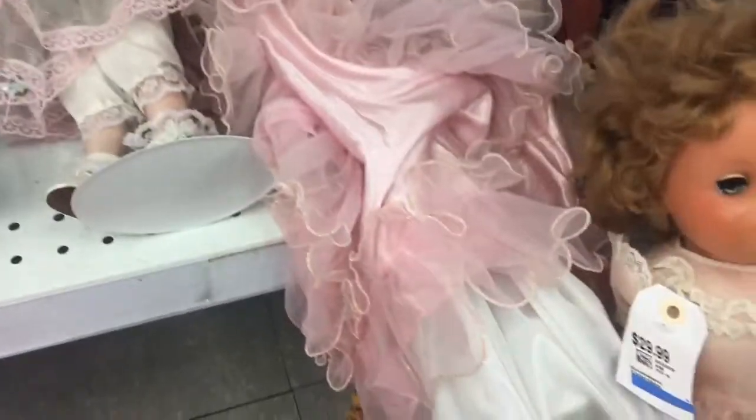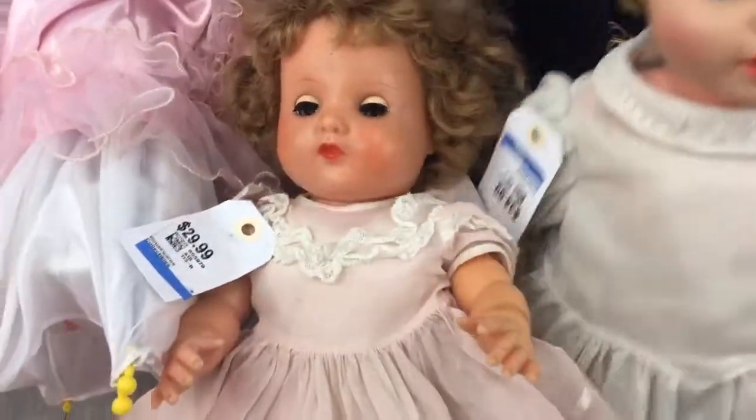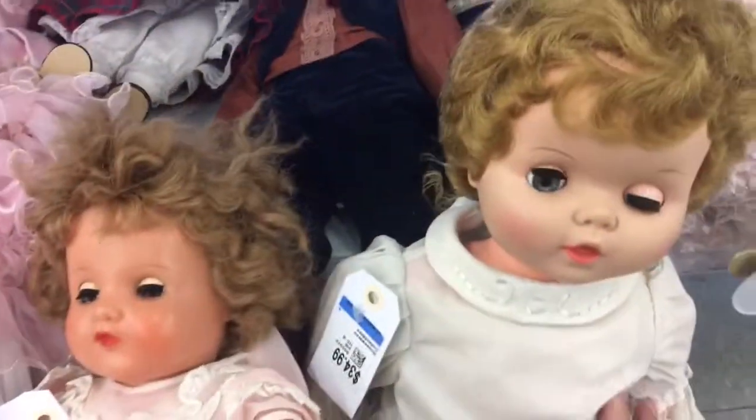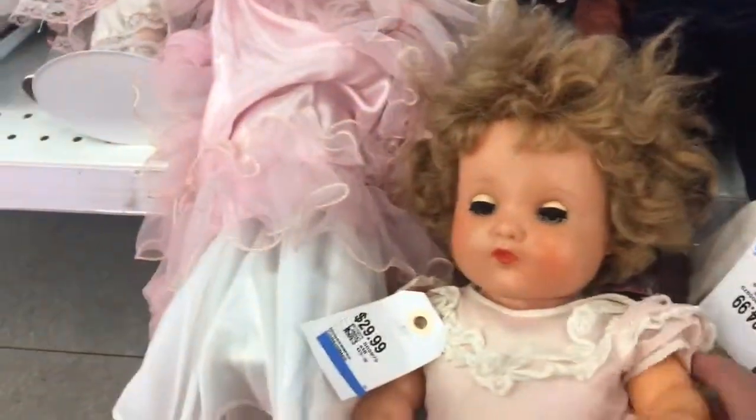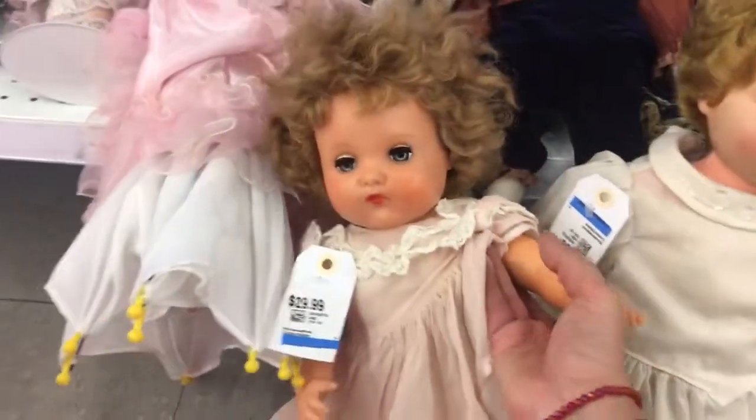I'm going to show you two of the beautiful finds that I saw today. These ones have the ability to open and close their eyes. So if we stand them straight up, she opens her eyes. You stand her straight up and she opens her eyes. Pretty cool, huh?